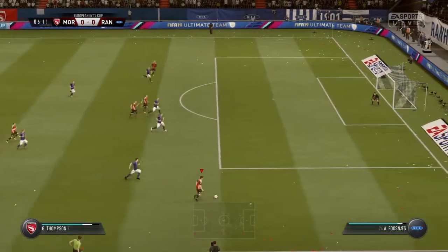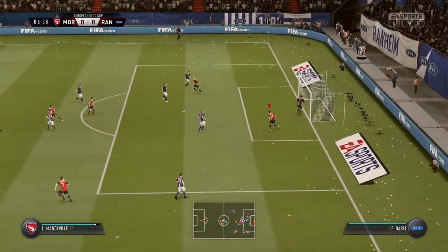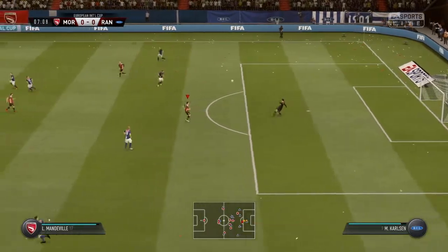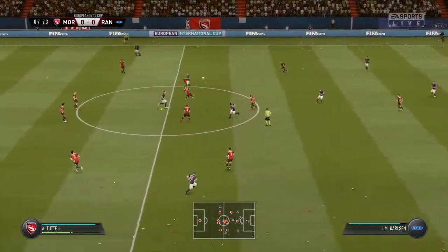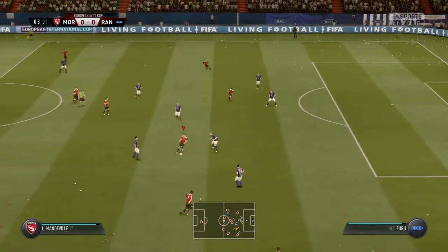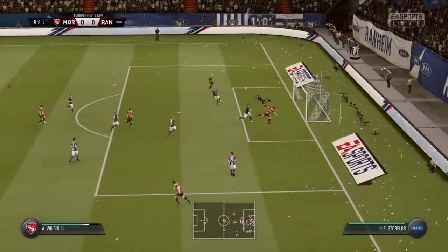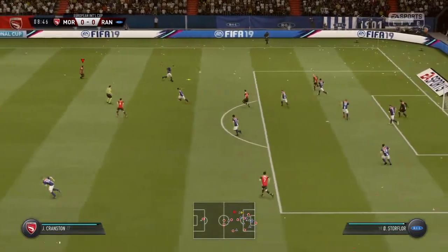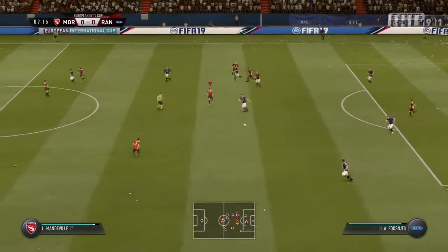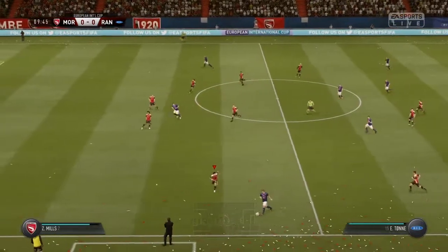Trying to get the ball in behind. In with a chance. No scraps for the attackers to feed on from the goalkeeper that time. Hung on to the ball well. In towards the near post. Good punch from the goalkeeper from the cross.